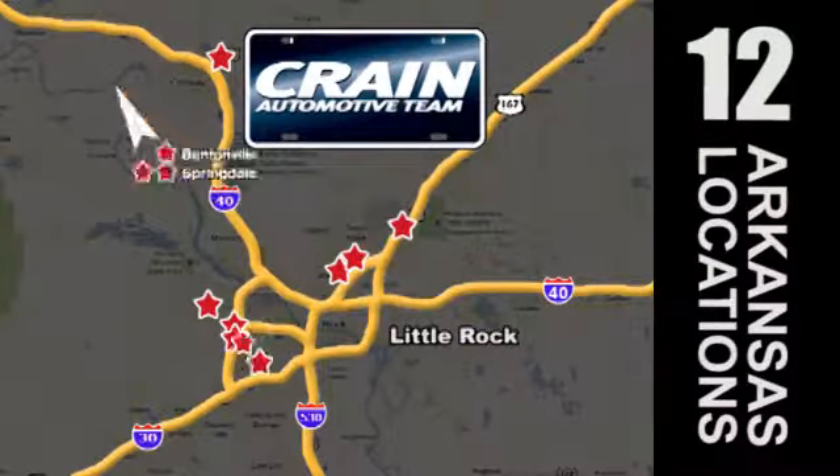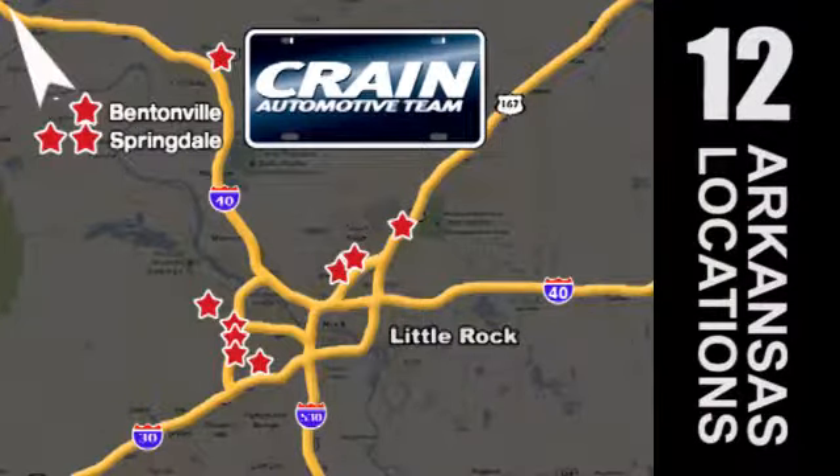Visit us anytime at Craneteam.com. Go, go, Craneteam's got 'em — Craneteam.com.